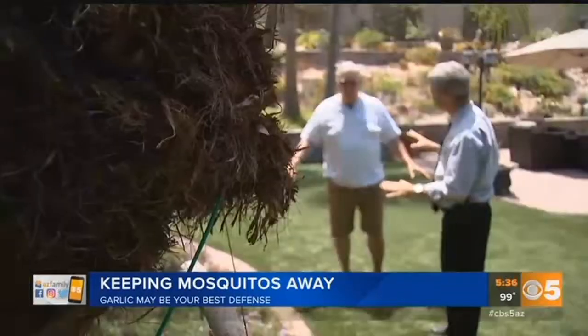Mosquito repellent candles, a bug zapper — some people will do almost anything to get rid of mosquitoes. But have you ever thought of spraying your yard with garlic? They're the pests that can make your life miserable.